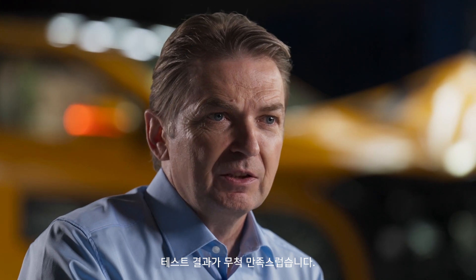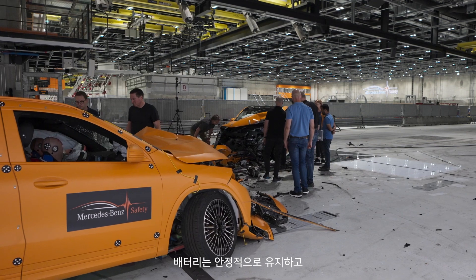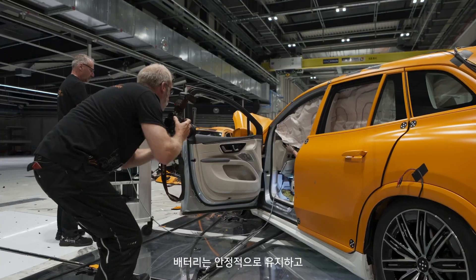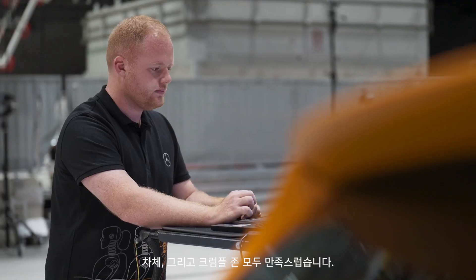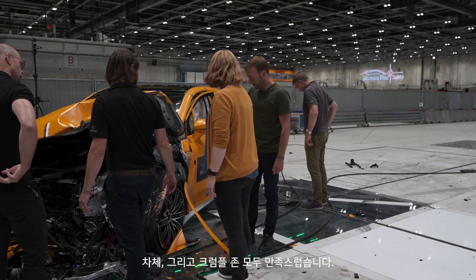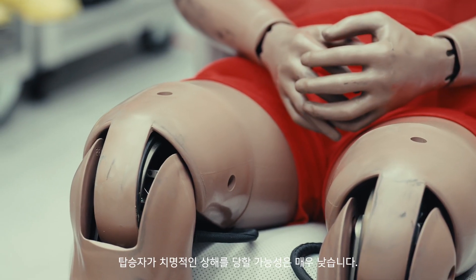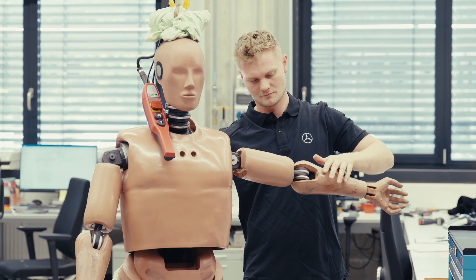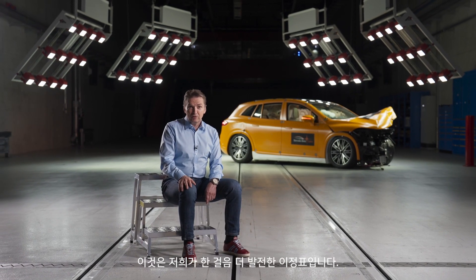We are very pleased with the results of the test. We have to protect the occupants and the battery. The battery remains stable and the high voltage system switches off. The body in white works very well. The crumple zone is very good. The chance is very low that the occupants and therefore the dummies have fatal injuries. I'm very impressed — it's a milestone of our development.